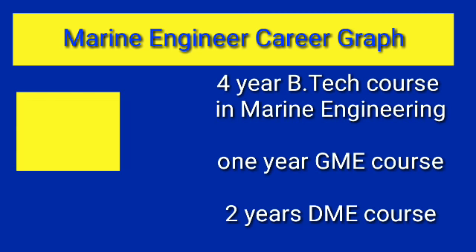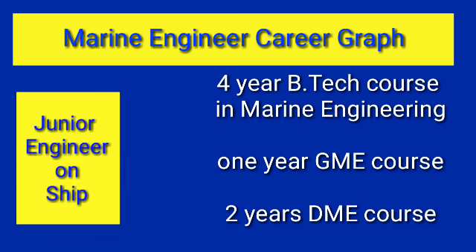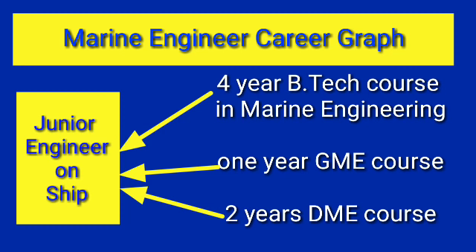Whatever route you choose, after completion of your course you will be posted as a Junior Engineer, Trainee Marine Engineer, or Indian Cadet on the ship. As a Junior Engineer your salary will be around five hundred dollars, which is approximately thirty thousand rupees. Your career graph is totally dependent upon the company you choose during your sponsorship or campus selection.